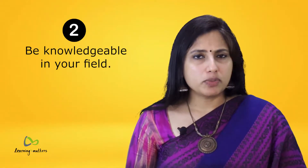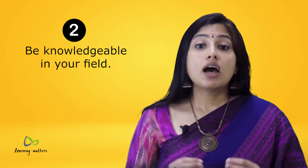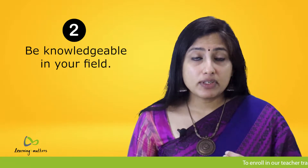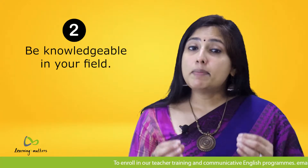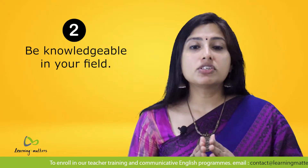Tip number two: be very knowledgeable in your field. The most successful teachers are those who are extremely knowledgeable in their own field, which makes it easier for them to clarify questions asked by their students. The depth of your knowledge is a crucial factor in determining how well your students can learn the subject from you.